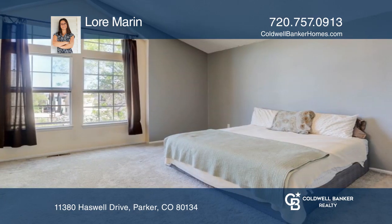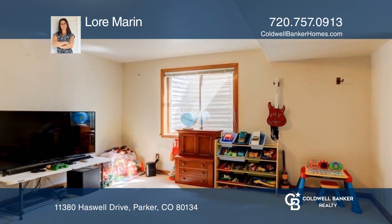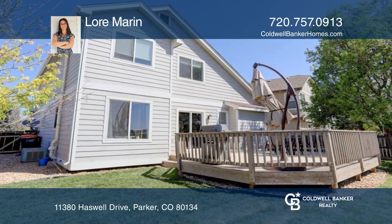The finished basement includes a bedroom, an ensuite bath, and a bonus game room. This home is complete with a backyard and a beautiful deck.